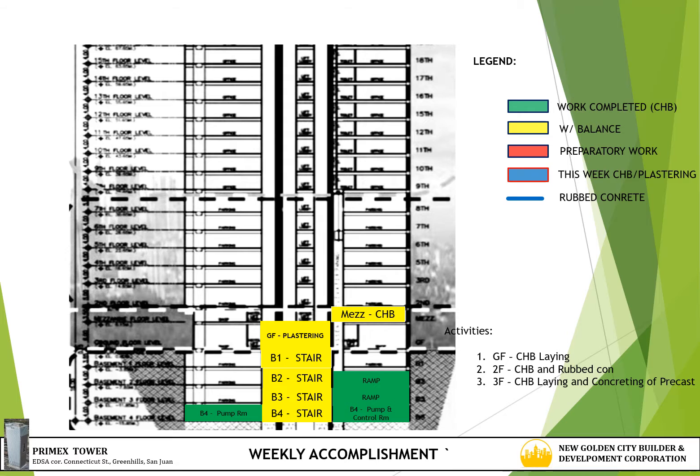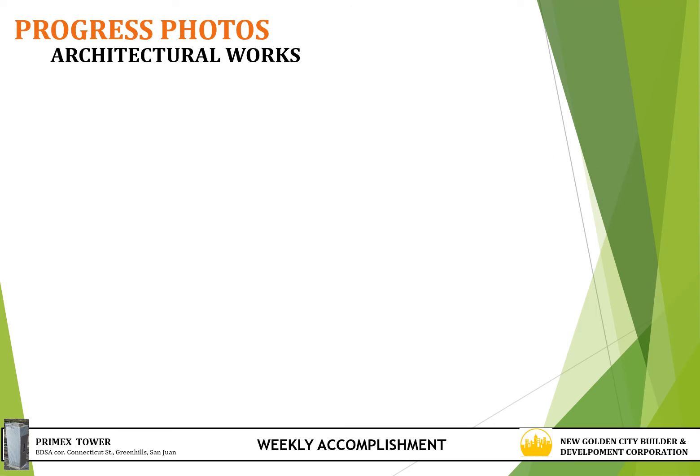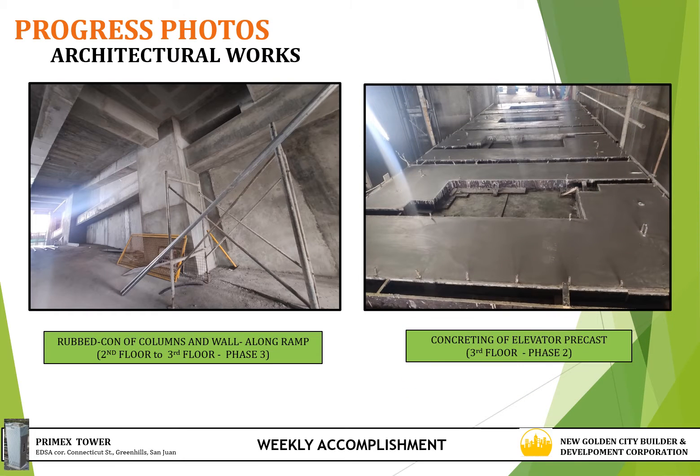Now we continue with architectural works — masonry. Activities for this week are CHB laying at ground floor, CHB laying and rubbed con at 2nd floor, CHB laying and concreting and precast at 3rd floor. Progress photos for architectural works: rubbed con at columns and wall at phase 3, 2nd floor to 3rd floor, and concreting of elevator precast at 3rd floor phase 2.